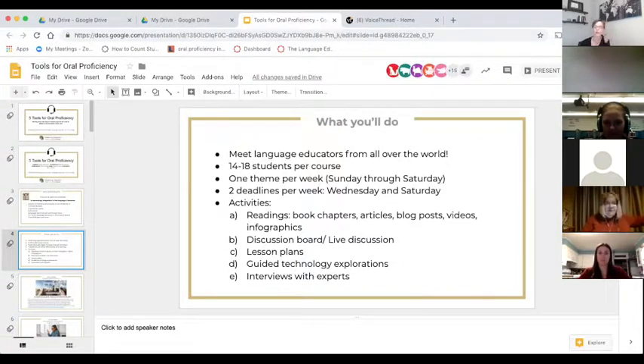The courses are small — typically 12 to 18 students — and they're all organized in the same way, so once you've taken one course you know what to expect in the others. There is always one theme per week and two deadlines per week. You'd be reading articles and blog posts, watching videos, discussing material, brainstorming lesson plans, working on personal projects, completing guided explorations, and interviewing experts. It's a really practical program.